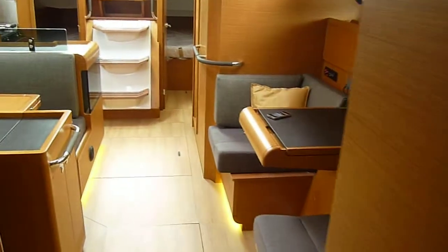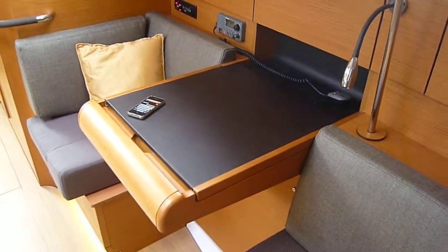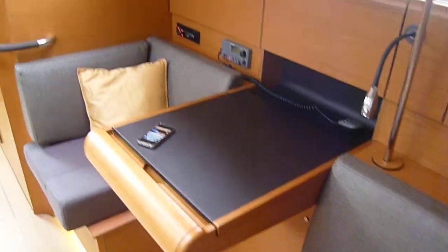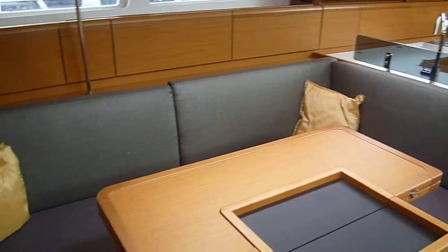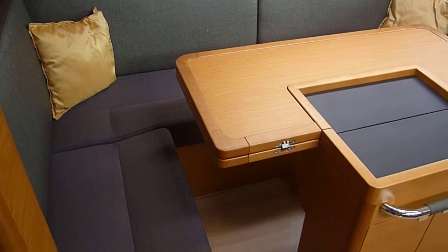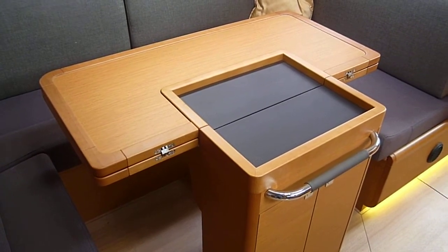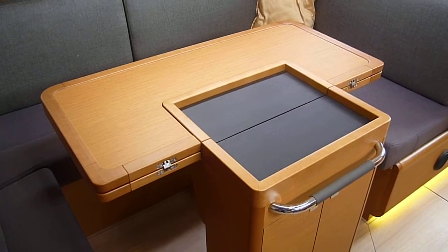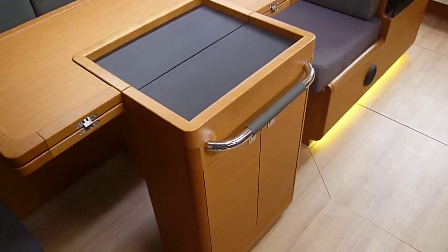As we move down through the cabin, we have the chart table off the port with two good seats. To starboard is the dining area, complete with the upgraded table. This table folds down flat — there is a centre piece which infills and makes this into a double berth. There is also good storage under the table.